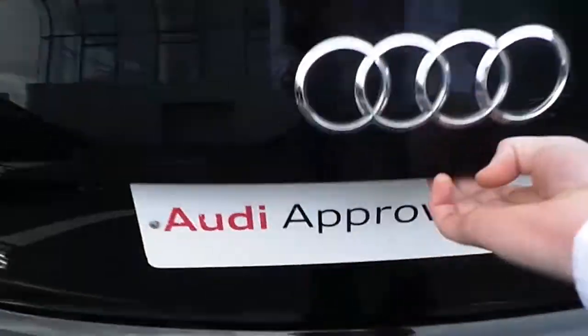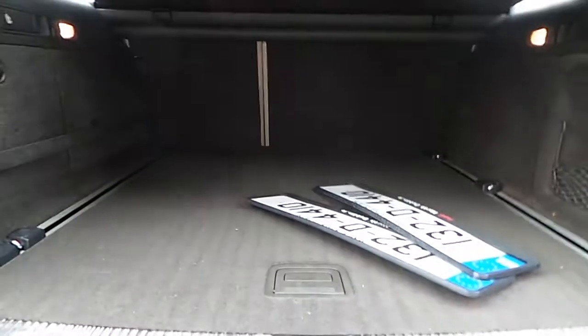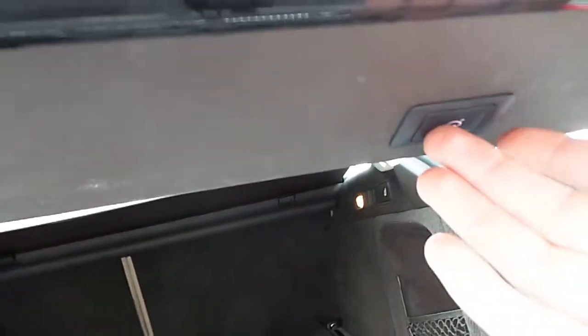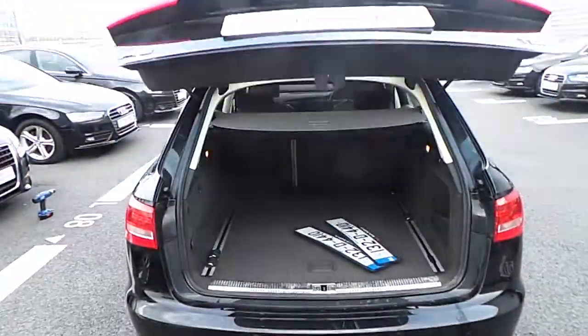Opening the boot space here, it features an automatic boot with a substantial loading area and a 60-40 folding rear seat. You can press the button and it will fold down. Alternatively, with the automatic boot, just press the button and it will come up.